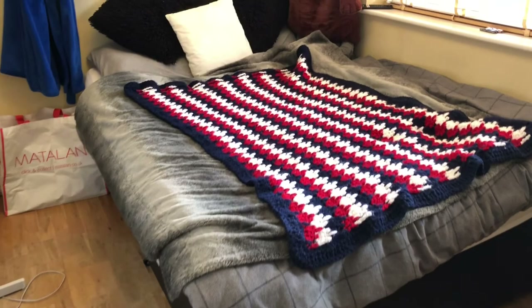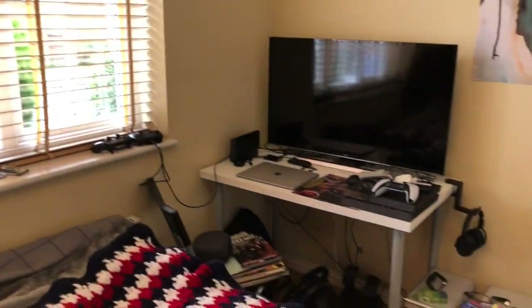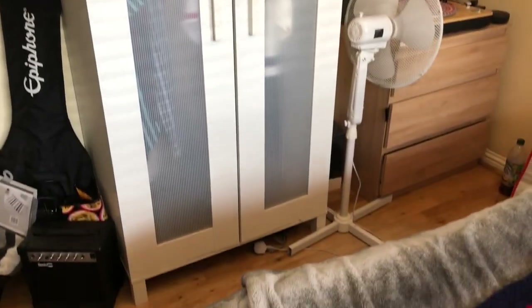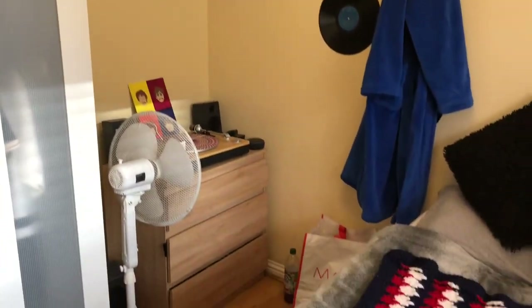All bedrooms have double beds, a desk and chair, freestanding or built-in wardrobes, and a chest of drawers. Everything else visible in this bedroom belongs to the current tenant.